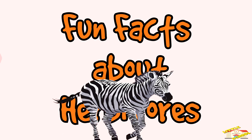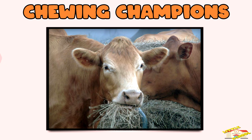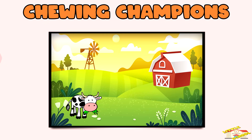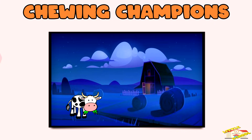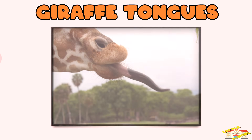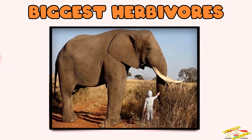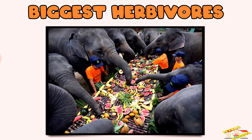Now here are some fun facts about herbivores! Chewing champions — cows spend about eight hours a day chewing their food. Giraffe tongues can be up to 20 inches long and are tough enough to grab thorny leaves without getting hurt.